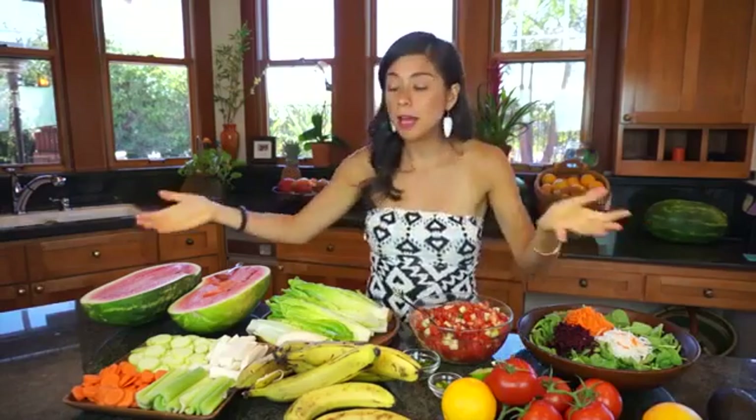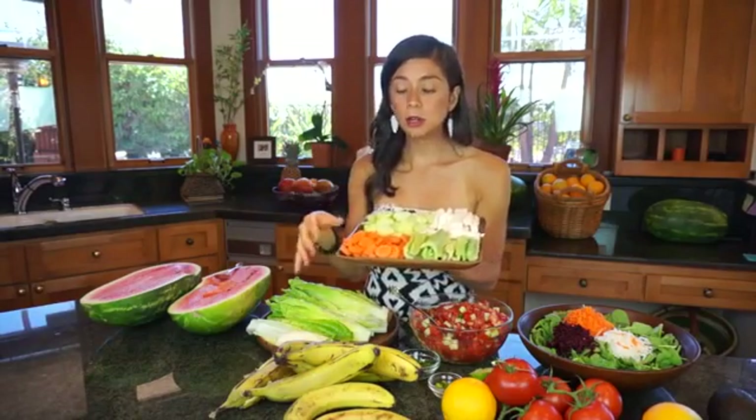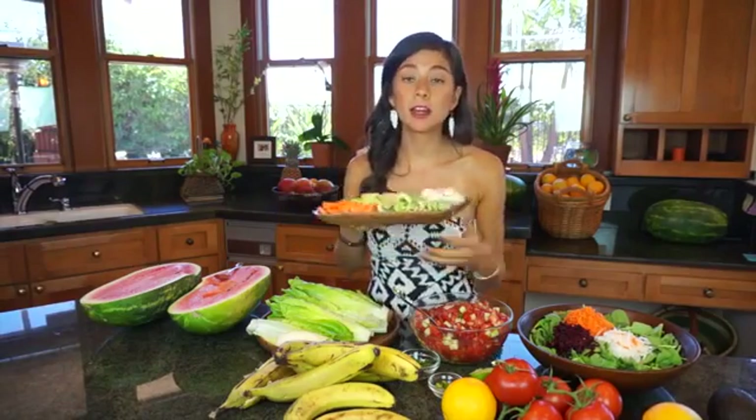If you get hungry at any point you can have snacks: carrot, cucumber, jicama, celery — you can cut those up. You can also cut up some oranges or strawberries; I love berries for snacks as well. The point is to not be hungry. This is not a diet, this is your lifestyle — you can eat as much as you want of it because it's not going to harm you in any single way.